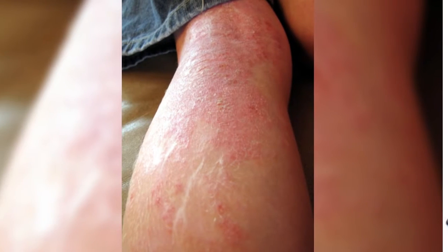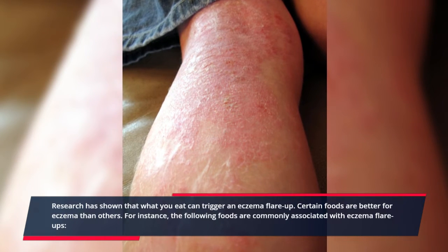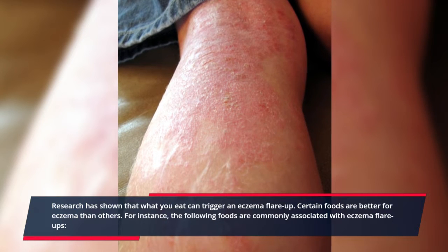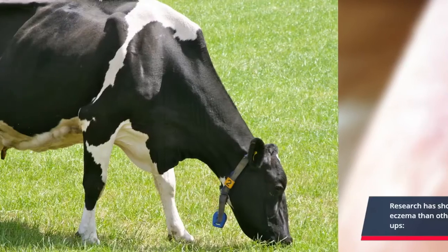Change Your Diet. Research has shown that what you eat can trigger an eczema flare-up. Certain foods are better for eczema than others. The following foods are commonly associated with eczema flare-ups: cow's milk and soy products.